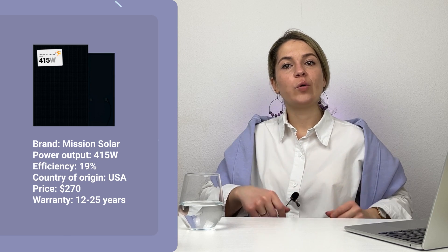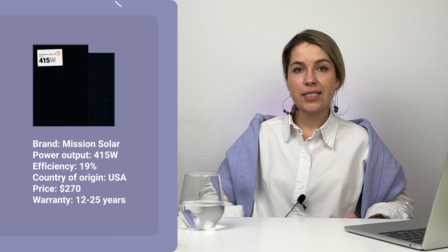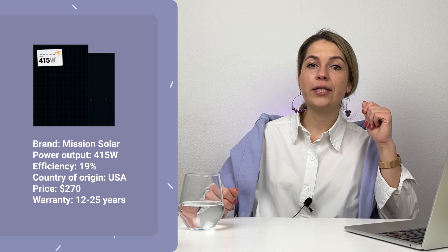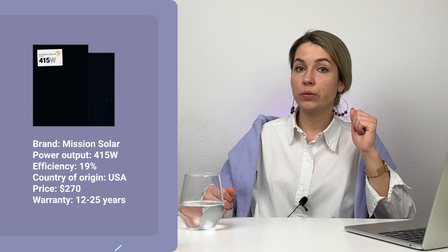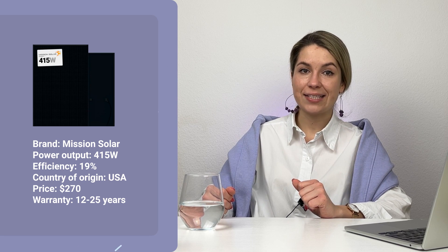Next, we have a model from Mission Solar. It has the same power output but it is monofacial. The warranty is issued for 12 years and can be extended to 25 years. The efficiency is only 19%. Despite that, it costs about $270 on the market. The reason for this is that it is an American panel, made in San Antonio, Texas.